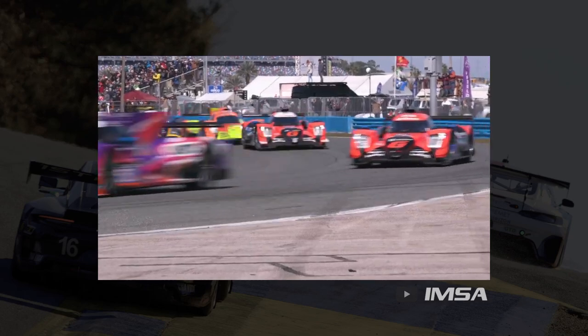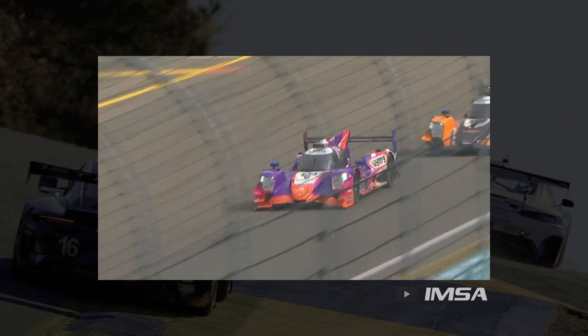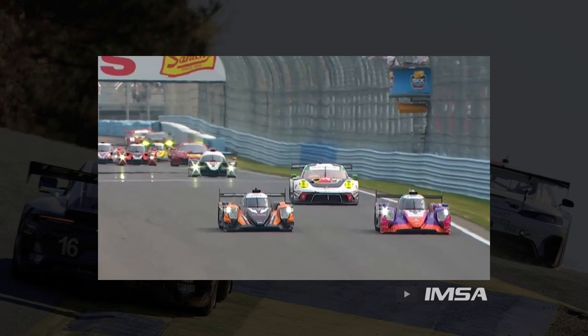Eligible to race in many of the biggest sports car championships around the world, the LMP2 class features teams from around the globe. Slightly slower than the GTP class cars, LMP2 offers great racing for pro drivers and the quickest amateur drivers in the world. Buckle up as I take you through everything that you need to know about the LMP2 class.